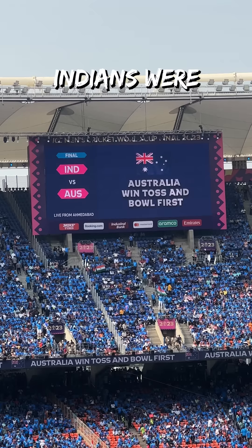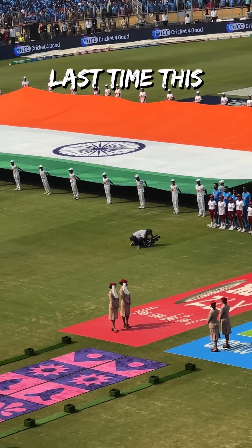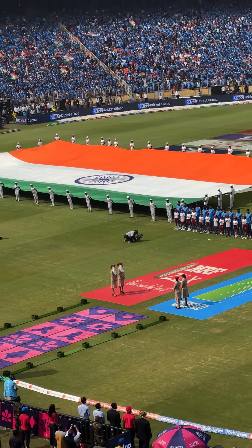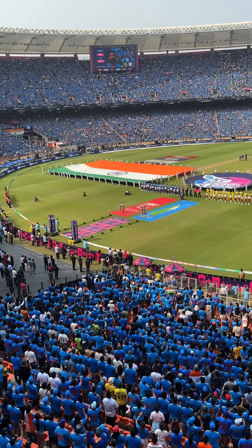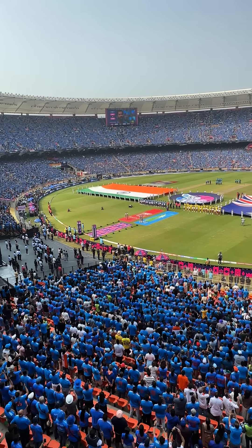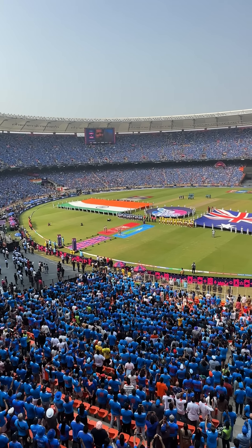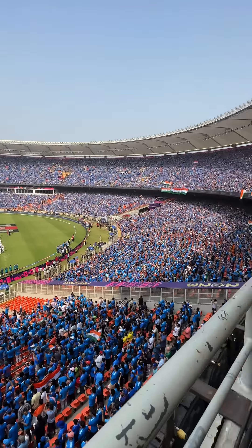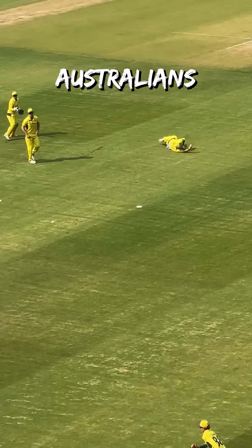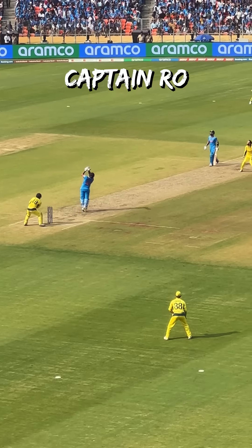Unfortunately, we lost the toss and the Indians were put to bat first. But before the game started, I could enjoy the national anthem one last time this World Cup. And in spite of all Australians feeling like Ravindra Jadeja, we got off to a blistering start thanks to Captain Rowe.